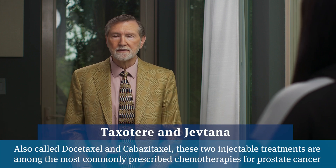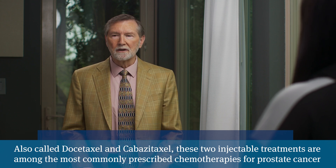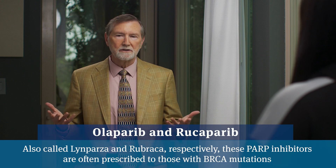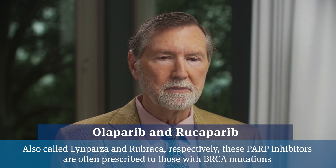What is a PARP inhibitor? I would describe it as a type of chemotherapy except it comes in pill form rather than the traditional injected form. When we talk about chemotherapy in prostate cancer, it's usually just a couple of medicines — Taxotere and Jevtana. PARP inhibitors like Olaparib and Rucaparib are pills you take once or twice a day. They don't usually cause much hair loss but can cause fatigue and low blood counts, which is characteristic of chemotherapy in general.